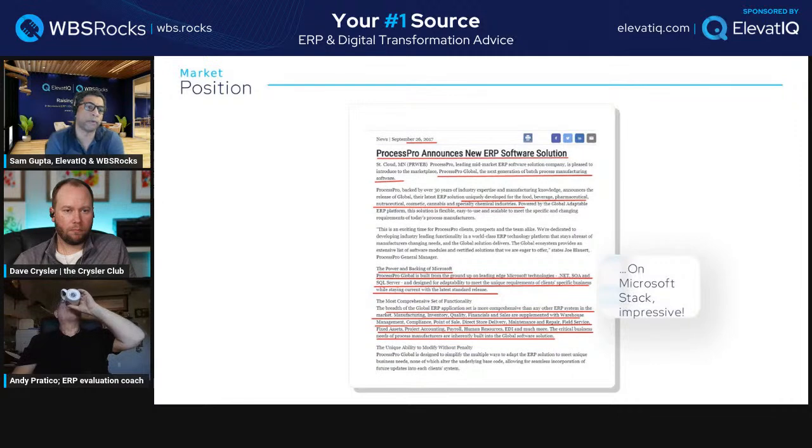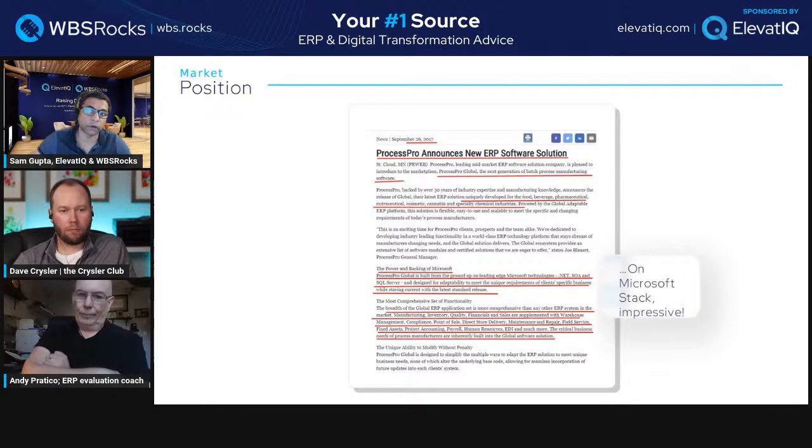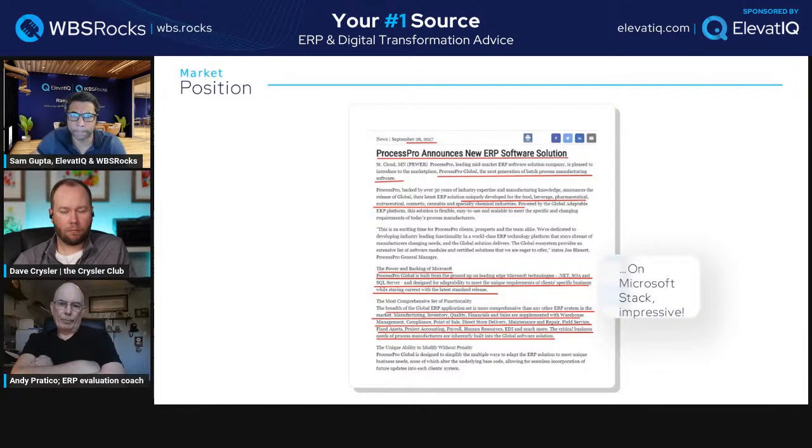Chemical manufacturing is actually a hybrid — it can be batched or continuous process. So that's interesting for ProcessPro. They mention 'the power and backing of Microsoft technology.' ProcessPro Global is built on Microsoft .NET and SQL Server. About 90% of ERP systems are probably built on .NET and SQL Server, and that's part of why it's so hard for them to build a truly cloud-native architecture — Microsoft's traditional technologies were very Windows-centric.